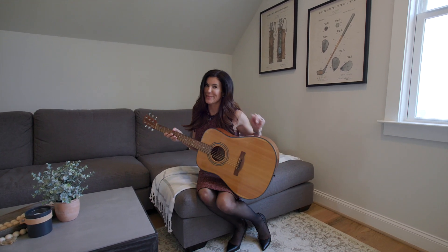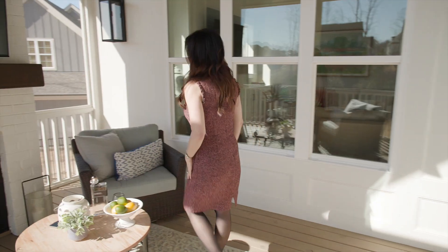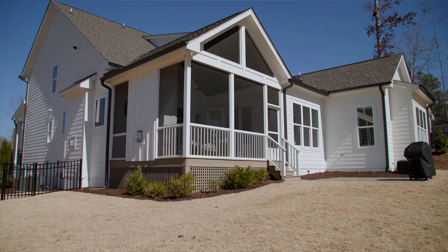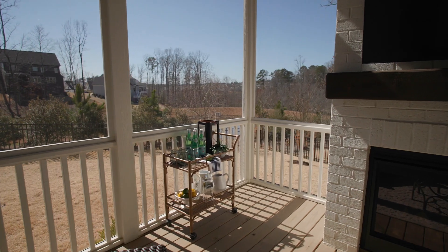And if you want to just hang out and play some music, you can grab your instrument, pop on over here, sit down — it's cozy and comfortable. When you're ready to relax, just pop out here onto the screen porch. You can have a glass of wine or a cocktail and take in an incredible sunset view.